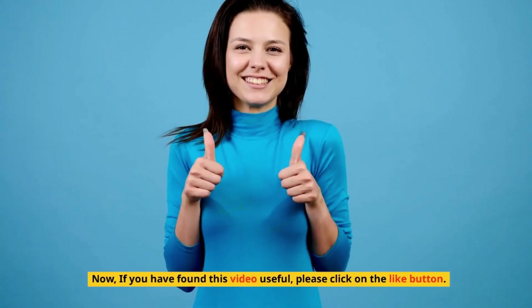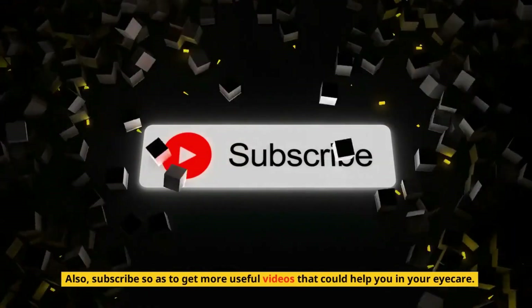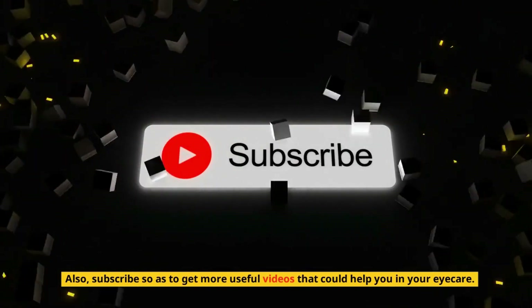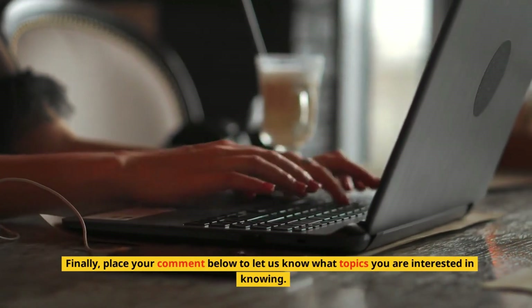If you have found this video useful, please click on the like button. Also, subscribe to get more useful videos that could help you in your eye care. Finally, place your comment below to let us know what topics you are interested in knowing.